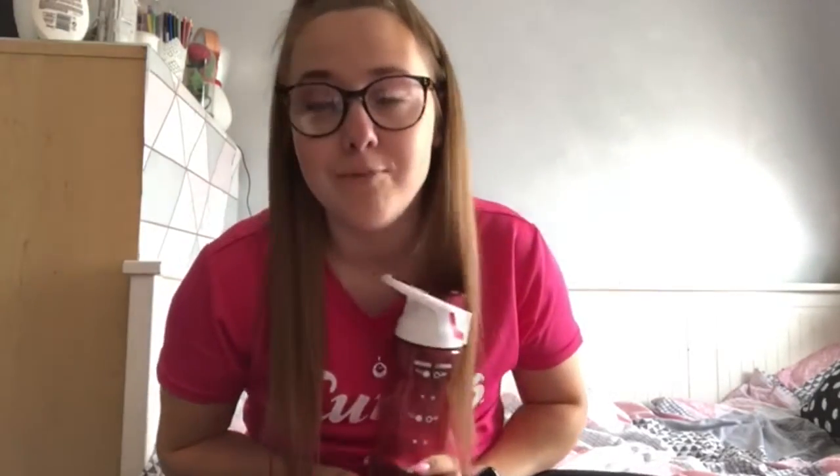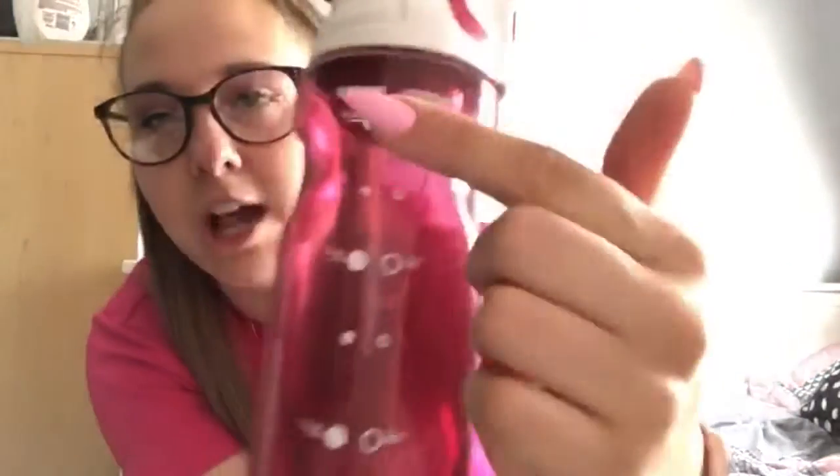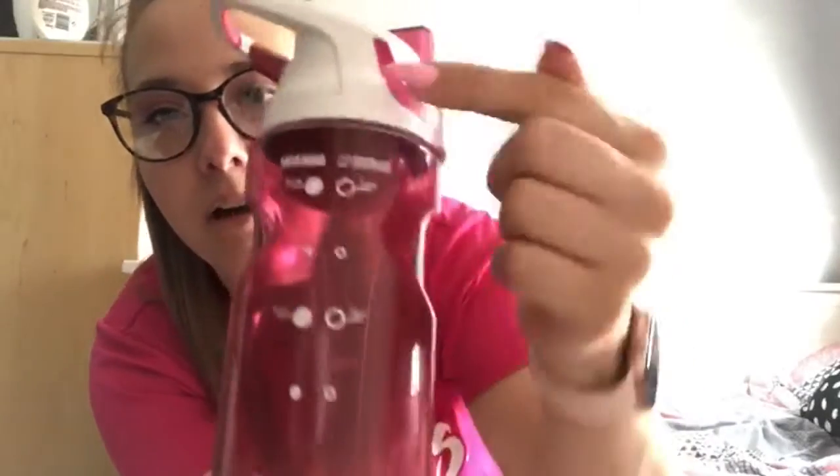Hi everyone, I'm back again with another quick video. This time it's on how to get more water. My top tip is to carry a water bottle around with you all the time — great for when you're at work. My water bottle has the times of the day on it, so I know I need to drink this much in the morning and this much in the evening, so I've drunk two bottles of water.